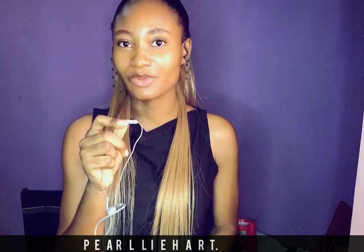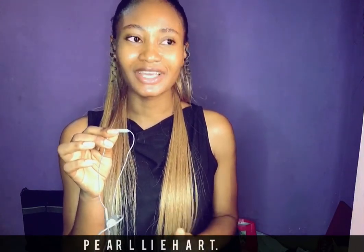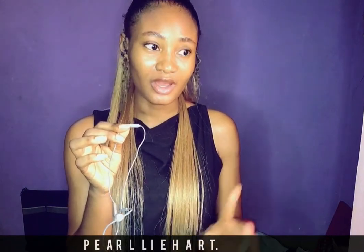Hi guys, it's Pearly Heart here. I just want to share my basic daytime skincare routine. It's really basic and simple, so hopefully it's not boring. All of the skincare products I'm going to be using in this video are from the Pearly Heart Empire, so you can check us out and get your products at very affordable prices.